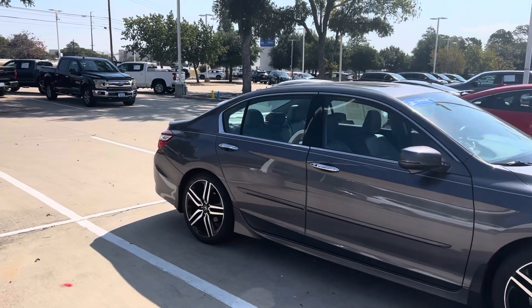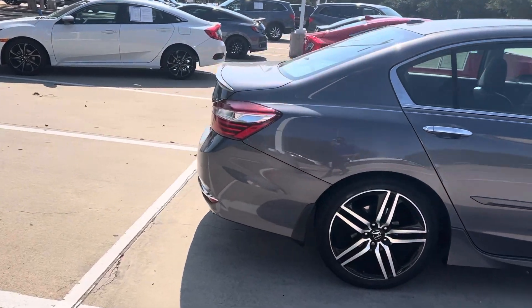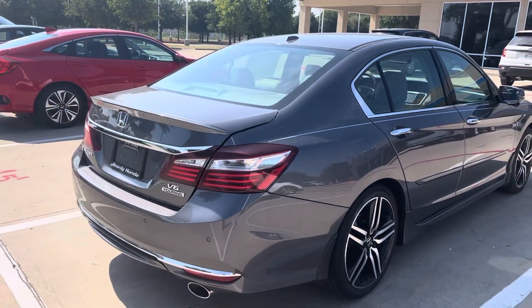It does have a sunroof, keyless entry, push button start. It's got your remote engine starter and dual exhaust.